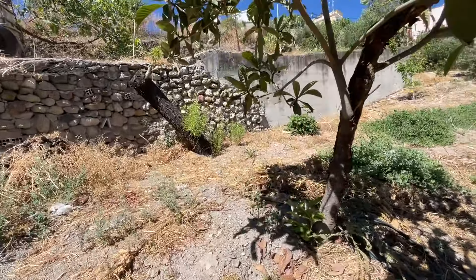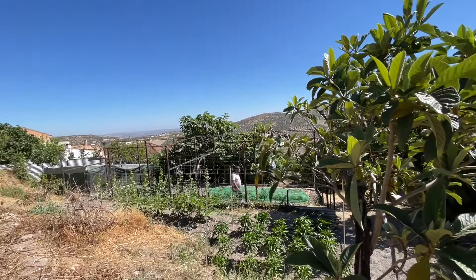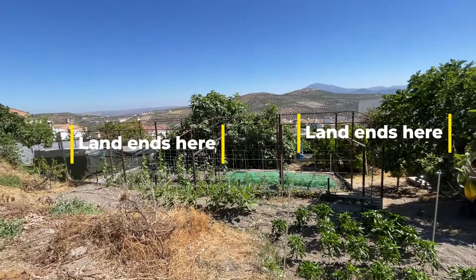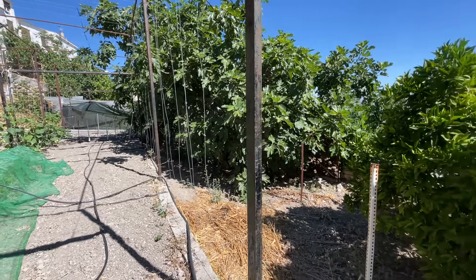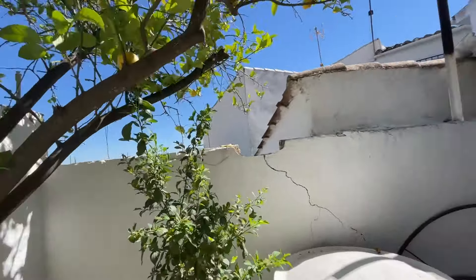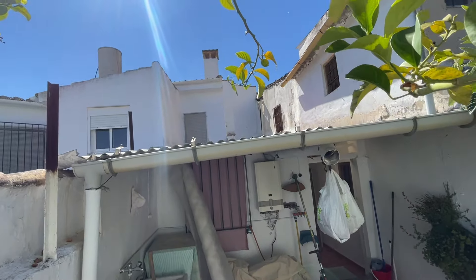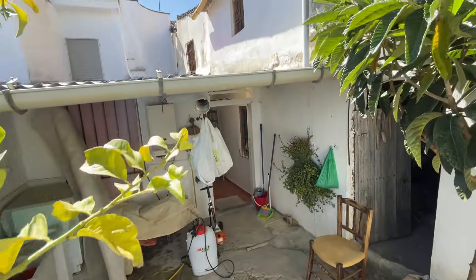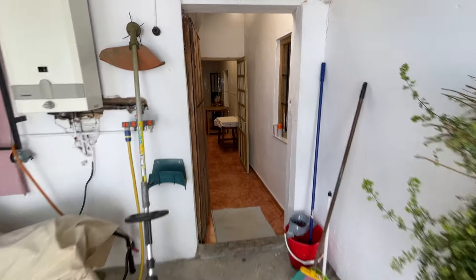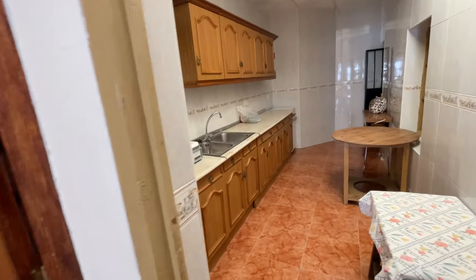Now just walking up towards that back wall. If you were to want to put a pool in the garden, you would need planning permission, but it shouldn't be too difficult to obtain from Priego de Córdoba council.